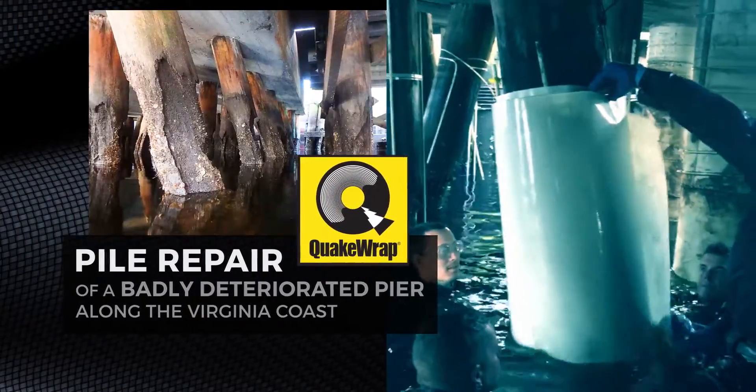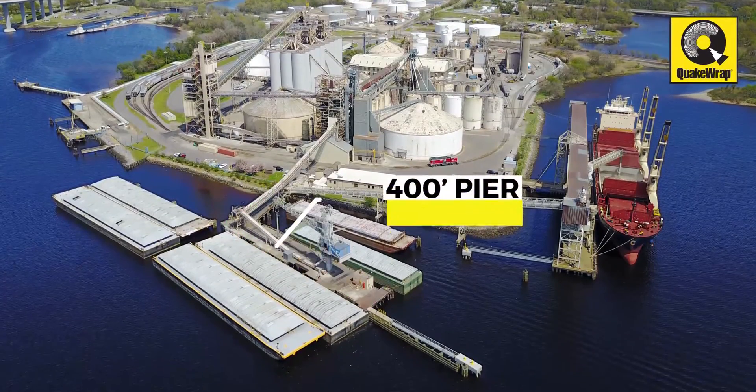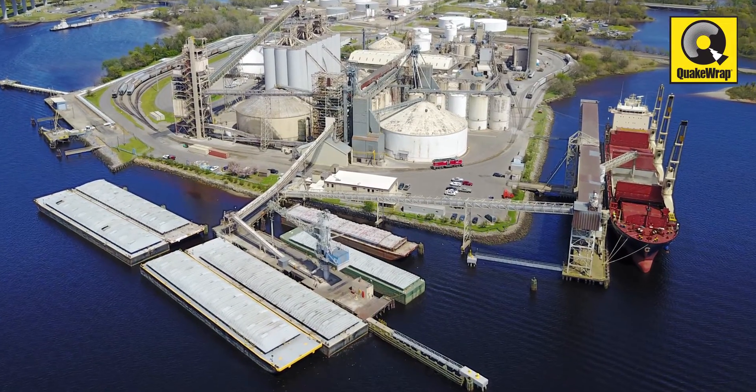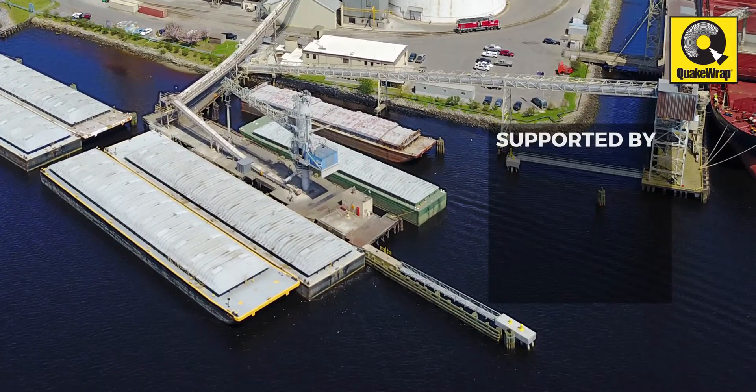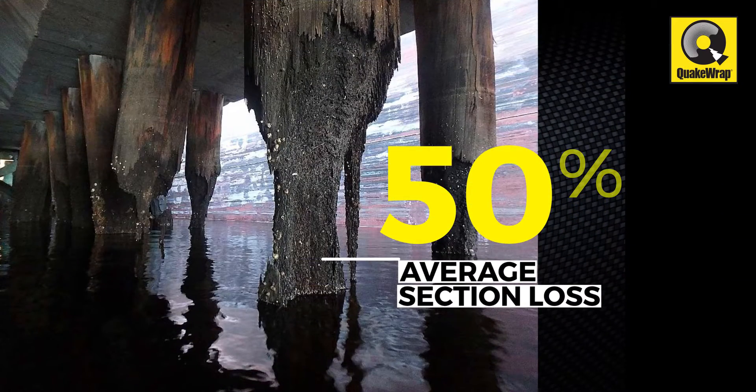Pile repair of a badly deteriorated pier along the Virginia coast. This 400-foot-long pier has a combination of concrete and timber cap and decking, supported by 530 timber piles with an average section loss of 50% at the splash zone.